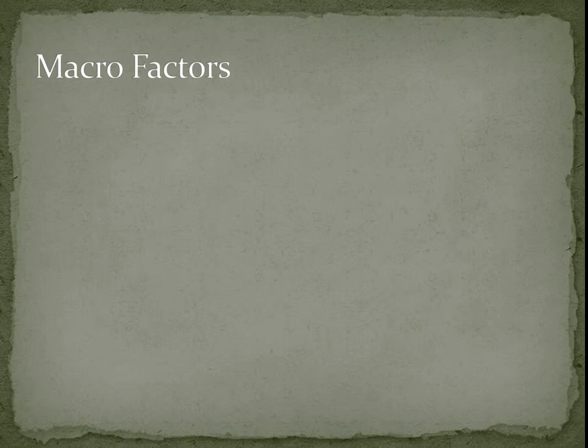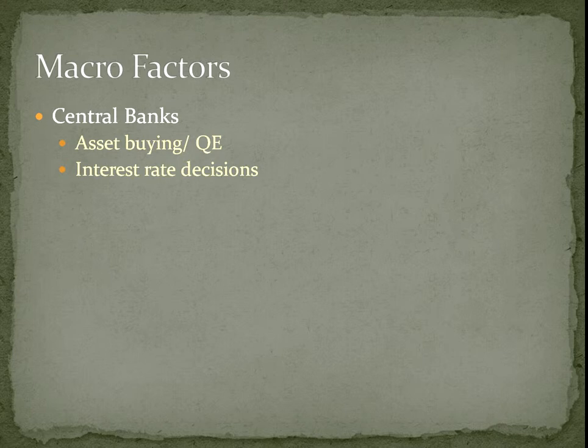Macro factors are extremely difficult to predict but they have a very strong effect. Central banks, asset buying, and QE all play a role. The Bank of England is probably the biggest holder of UK government debt, so if it suddenly decided to stop buying government bonds and sold a large amount, that would cause huge moves in the price of government bonds.